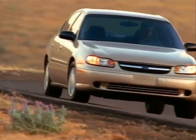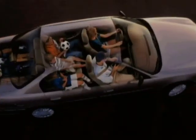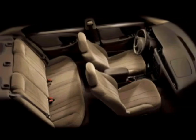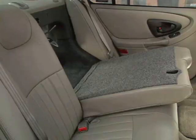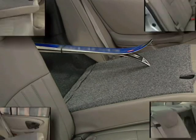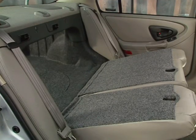Chevy Malibu is quietly accommodating with a number of comfort and convenience amenities. A spacious five-passenger interior features front reclining cloth bucket seats with adjustable head restraints. A 60-40 split bench rear seat, standard on LS and available on Sedan, features a seat back that folds down, providing a handy pass-through to the trunk for long items like snow skis or carpet rolls.